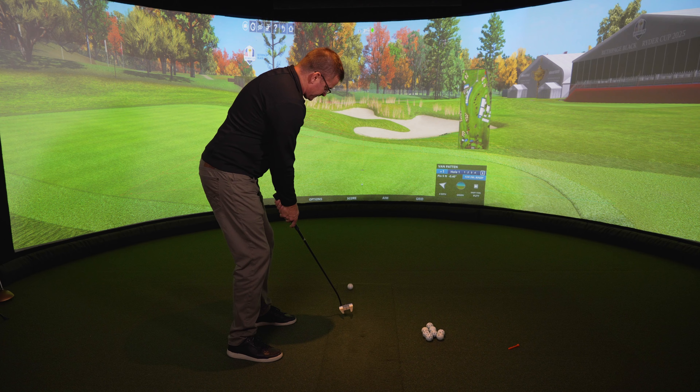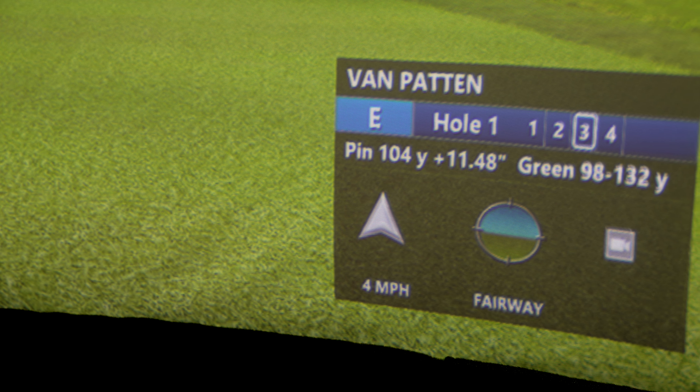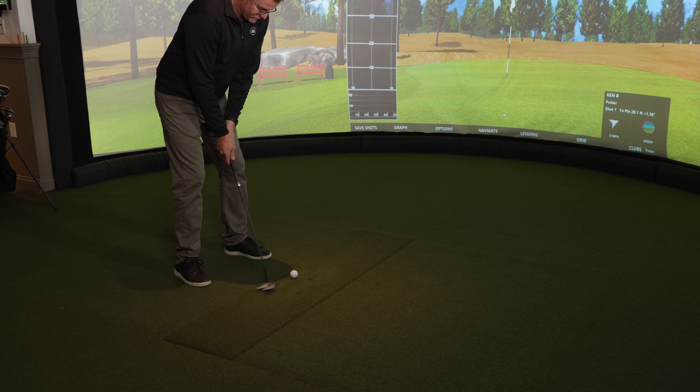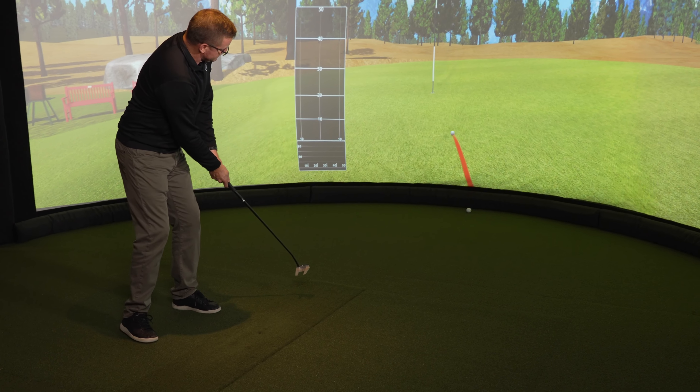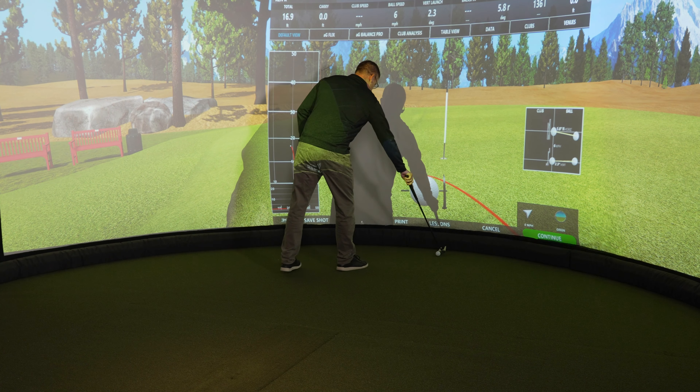You'll be able to hit a one-inch putt or a 90-degree flop shot. Within those golf courses, you can customize your yardages. So if you want to be playing with a beginner or a younger player, you could play Pebble Beach from 50 yards, 10 yards, or 20 yards.